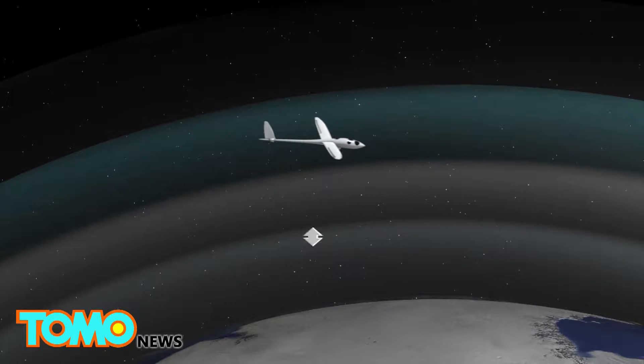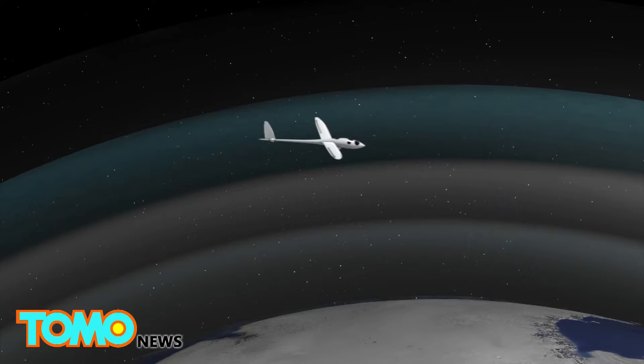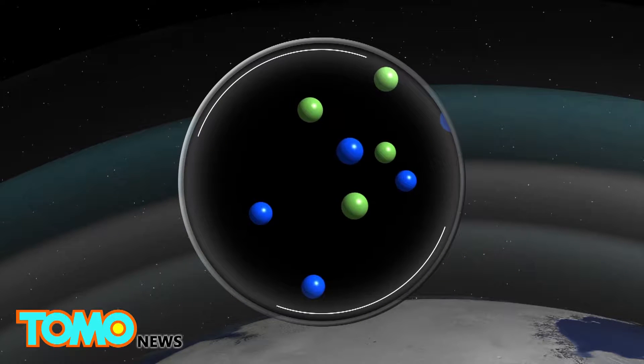At 90,000 feet, temperatures dip to minus 70 degrees Celsius, and air density is just 2% of air density at sea level — conditions similar to those on the surface of Mars.